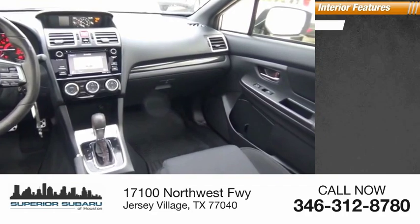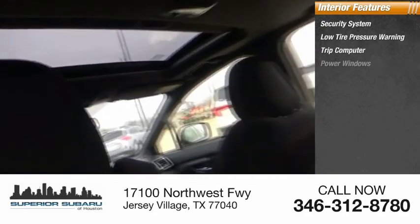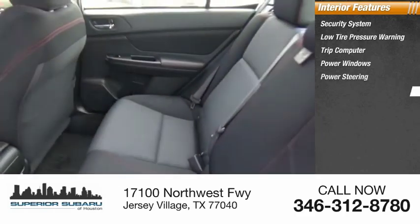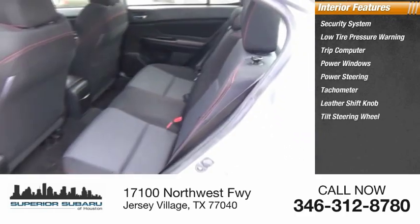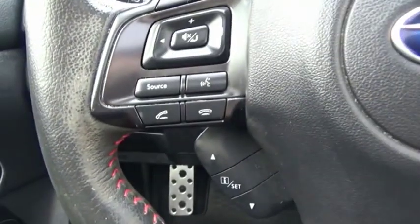Inside you'll find a security system, low tire pressure warning, trip computer, power windows, power steering, tachometer, leather shift knob, tilt steering wheel, overhead console, and panic alarm.